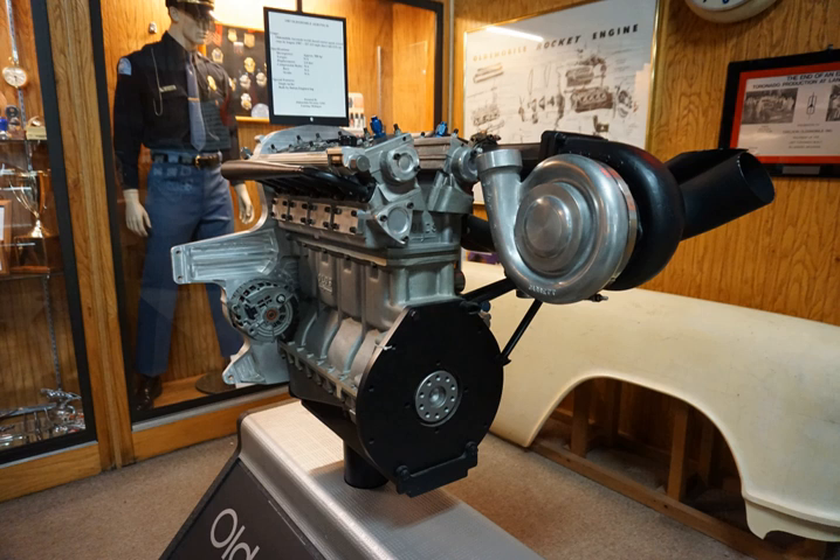The next day, Foyt set a new speed record with the long tail version, averaging 267.399 mph over flying mile runs in both directions. The improved short tail version then set a new closed-cockpit speed record of 257.123 mph (413.799 km/h), beating the Mercedes record by a large margin. Oldsmobile had produced three versions of the original Aerotech — two short tail cars and one long tail — to prove the capabilities of the Quad 4 engine.